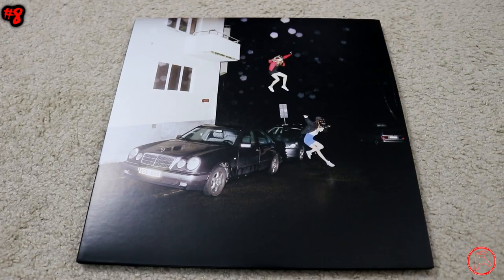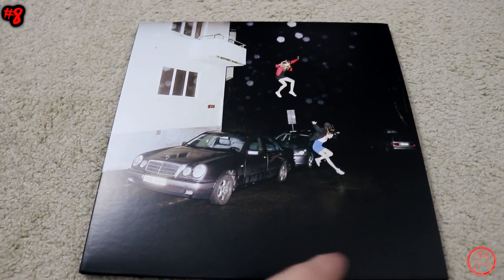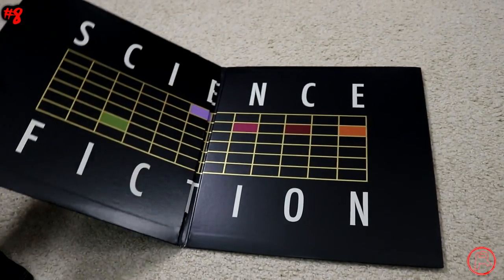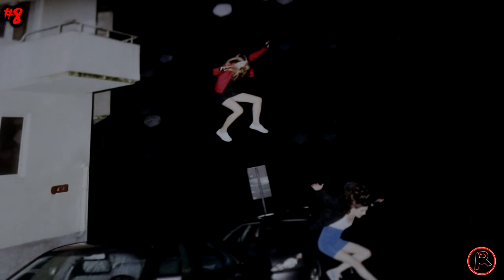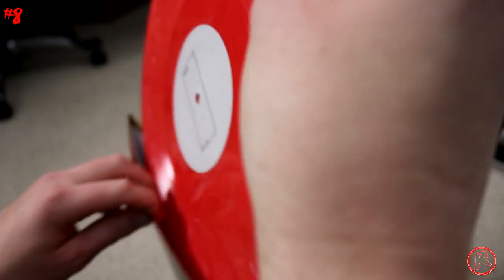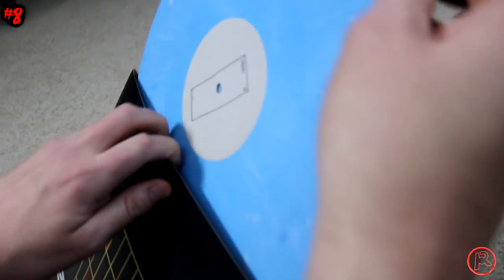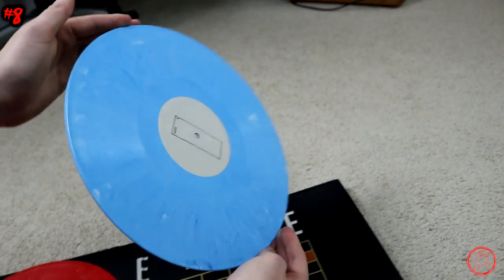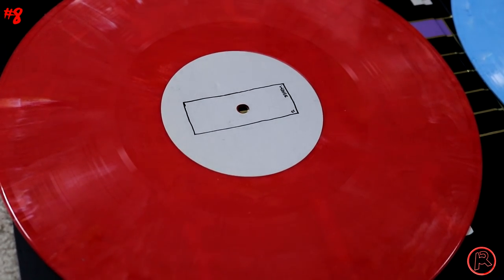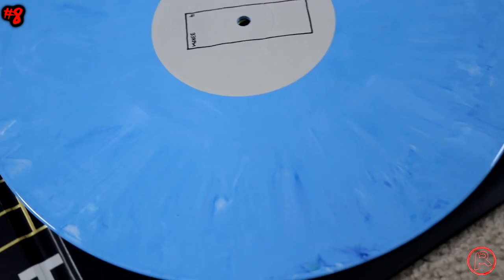I love it when color coding is done properly, and Brand New's 2017 release 'Science Fiction' absolutely nailed it with the vinyl release. This was my favorite record of 2017. You can see on the album cover the two women wearing a red jacket and a blue skirt, and the vinyl follows accordingly. It has a little bit of cloud in there but it's such a crisp color and such good quality. I was struggling to find a pressing of this for the longest time because it was an indie exclusive, but you could tell just by holding it how good the quality is.